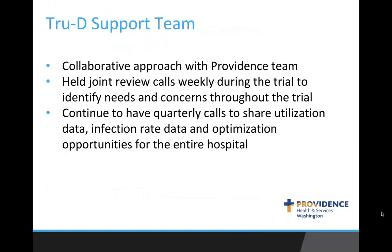At St. Peter's, we took a collaborative approach. We established a team — without our team, we wouldn't have accomplished what we have. We started with weekly meetings, then went to bi-weekly, and now meet monthly. We discuss utilization data and infection rate data and try to problem solve. For instance, we had an issue with bed placement and room turnover, and that's how we came up with the idea to stage our devices on every other floor. Whatever we're trying to fix, we work on it together as a team.